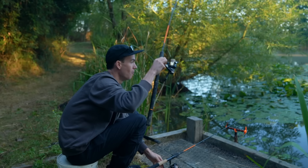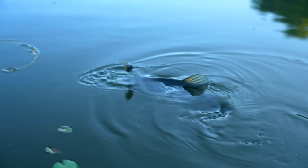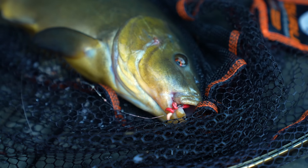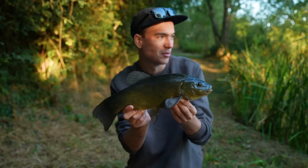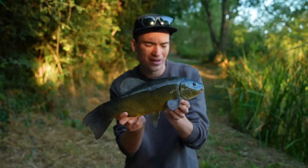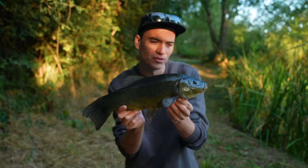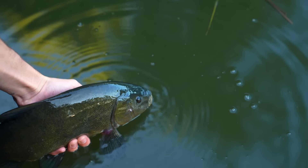Oh my god — what a bite! The rod was absolutely bent double. The plan came together almost instantly — we've been fishing about 10 minutes and I've caught my first tench of the day. Tench are a very distinctive species; they don't look like anything else in freshwater. They're bright green, they've got a very vivid orangey-red eye, and they just don't really look like anything else, so it's not hard to tell when you've caught one.